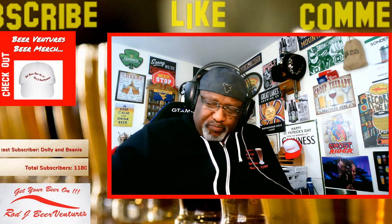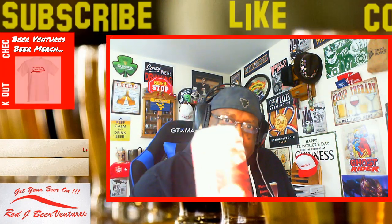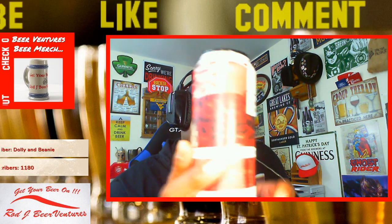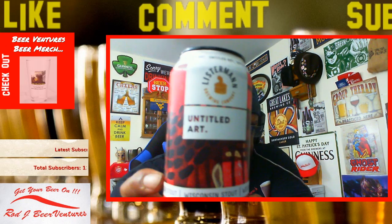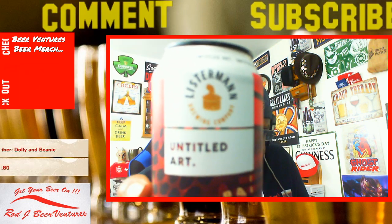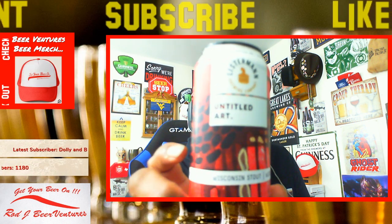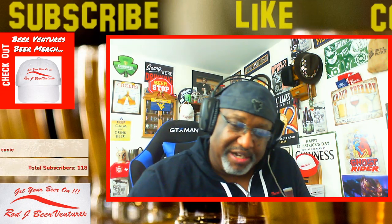Got a little bit of a chewiness factor there at the end as well. I'll pull this up here again so you guys can see the actual can — and this should zoom in on this camera here. Here's some of the artwork and here to the front is the can. Now you can see that better with the Untitled Art and Listerman logos. This again is the Wisconsin Stout — home of the Wisconsin Badgers. Definitely one I would recommend picking up.